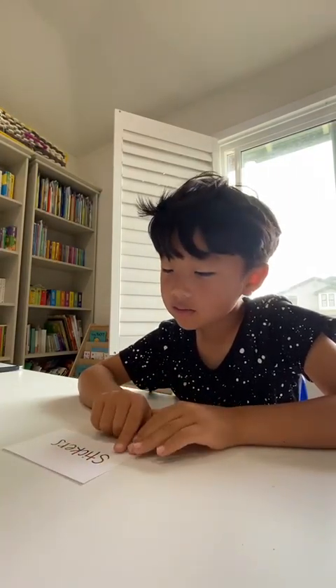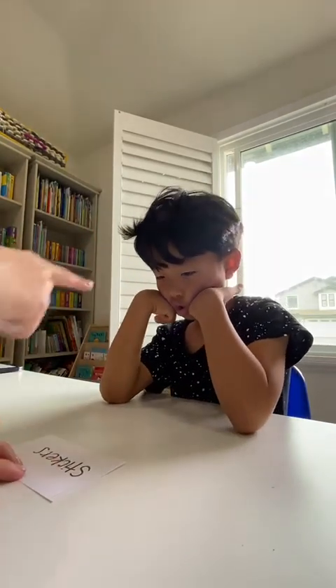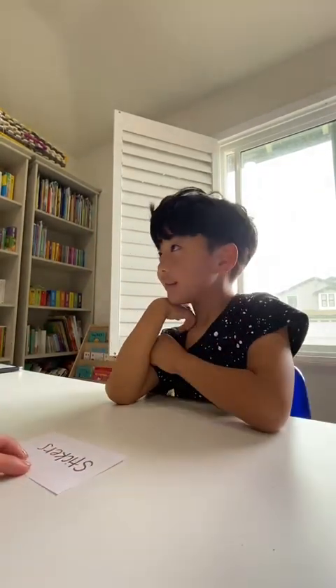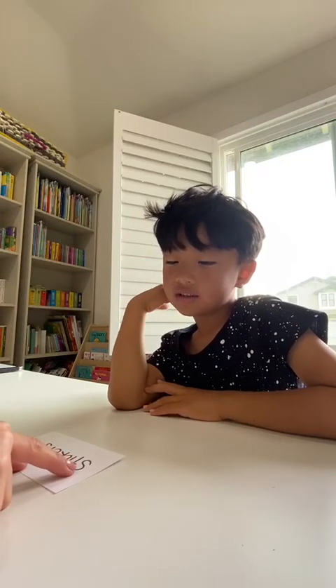Read the word. Sound it out. Okay. Ready? First, sound it out, okay? Daniel, sound it out. Then teacher help. Okay? Ready? Look. See? Good job.